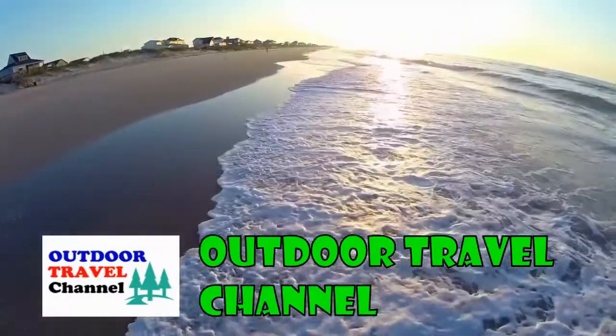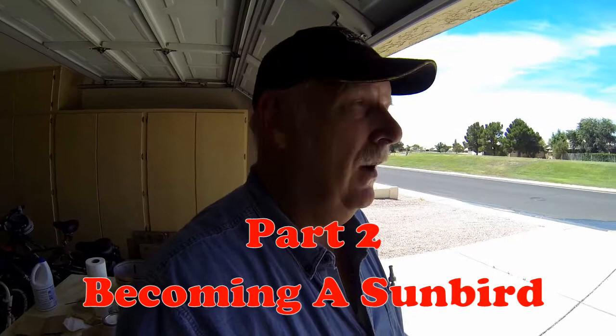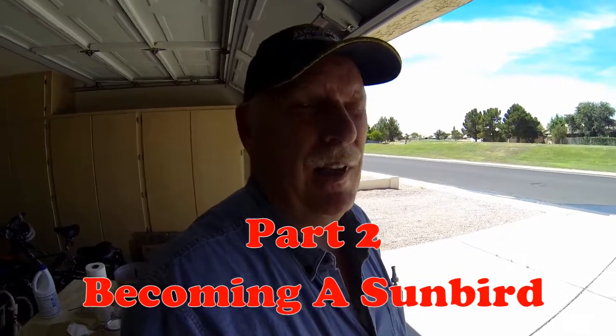Outdoor Travel Channel with Robin Shuri. Hi guys, this is Rob in 105 degree weather, and this is the beginning of part two of our journey to become Sunbirds.